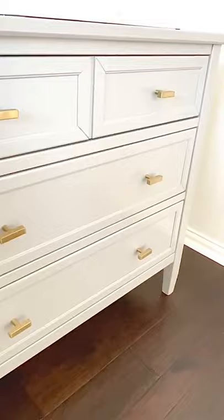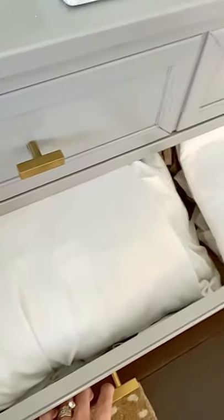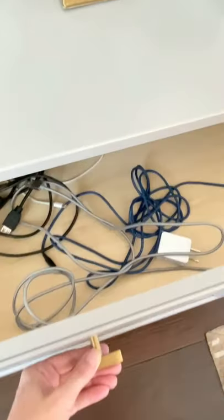I just changed out the hardware. I got these cute little brass knobs from Amazon. They hold a lot of things and eliminate the need to have a dresser in your bedroom.